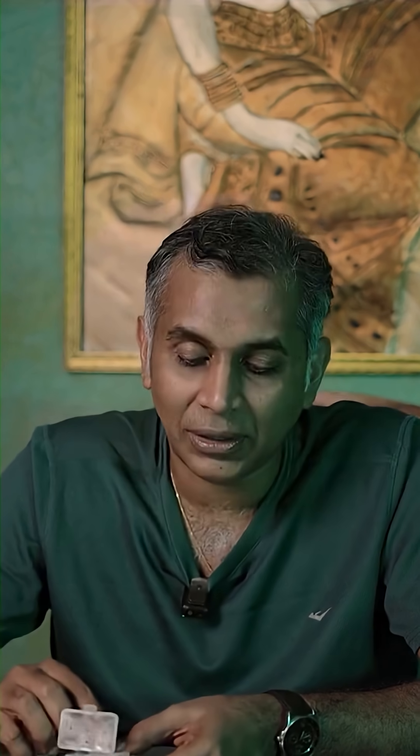In stapedotomy, you displace or remove the fixed stapes and put a prosthesis in its place. This prosthesis acts as your third bone. These prostheses come in sterile packs and are very difficult to visualize with the naked eye — so you can imagine how delicate it is to work on the smallest bone in the human body.